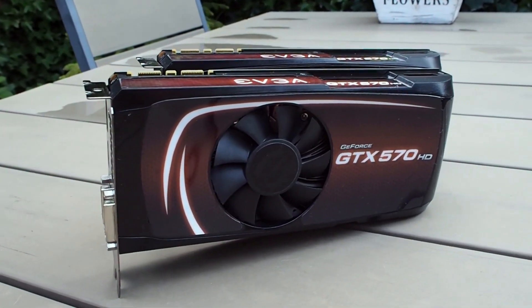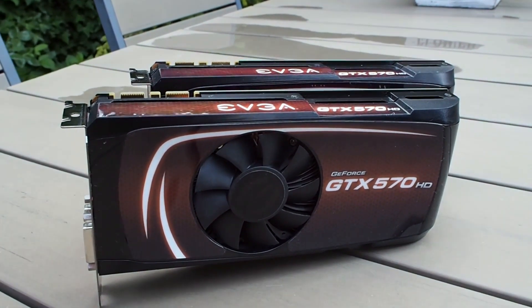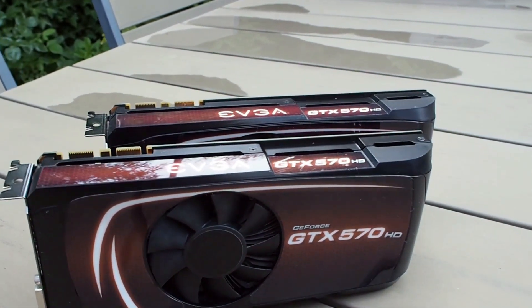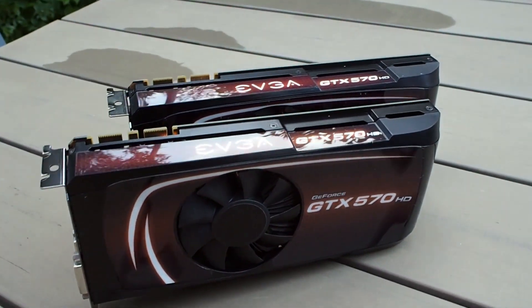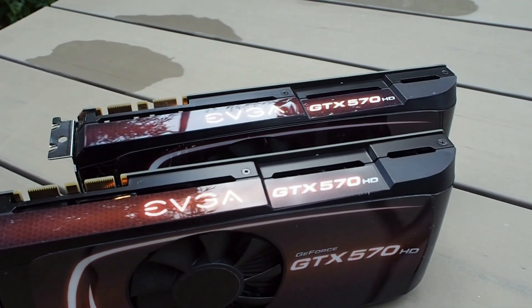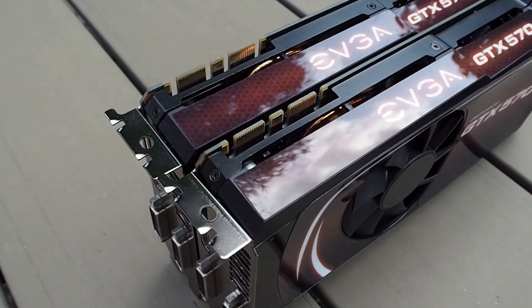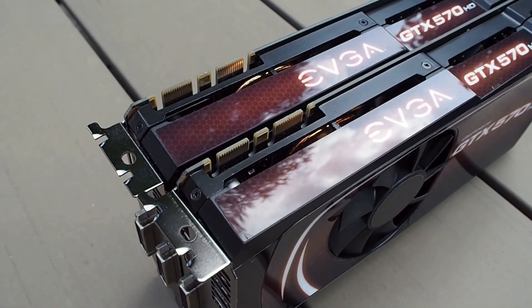Hello everyone, this is Dell Channel 21, and in this episode we will be having a look at not just one, but two EVGA GTX 570s. These are rather special 570s, as they are both equipped with 2.5GB of video memory. I'll put them through their paces not only in SLI, but also in DirectX 12 titles.